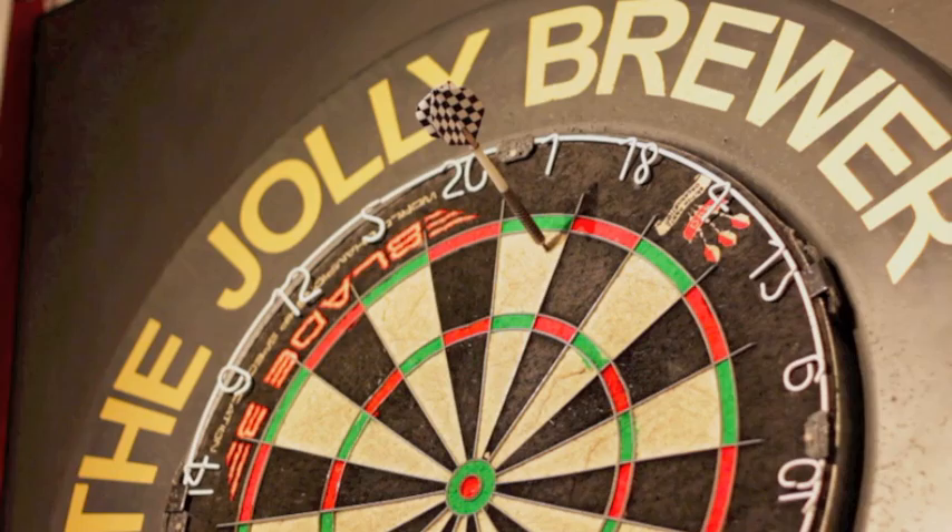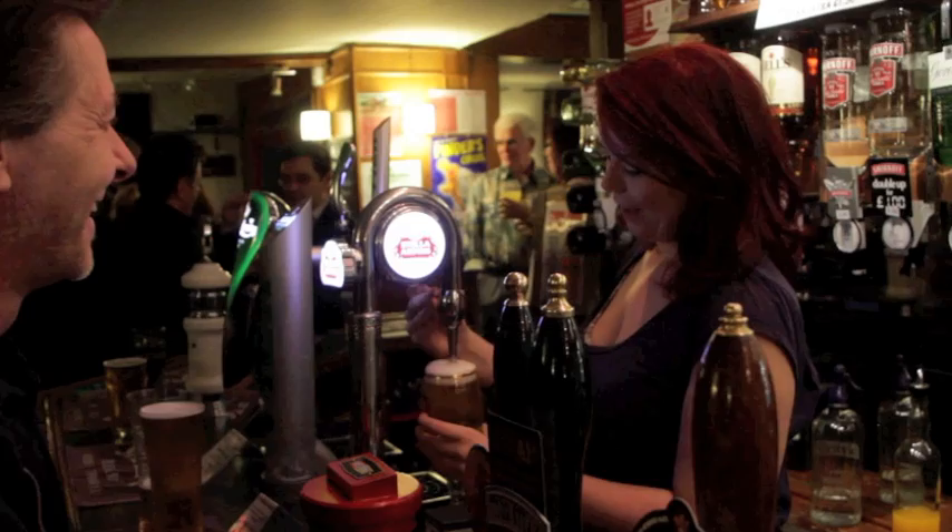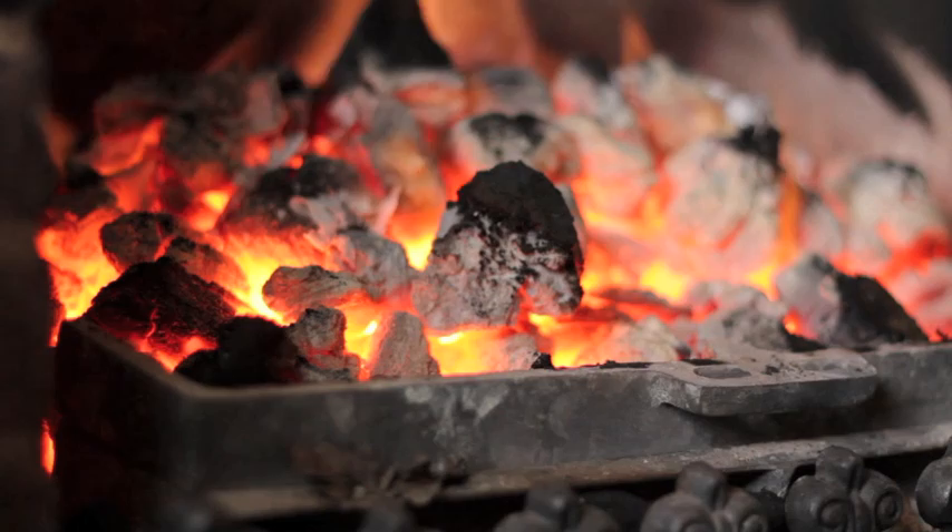Hi, I'm Jill and that's my partner Dean. We run the Jolly Brewer pub in Stamford, an old market town in Lincolnshire. We've been here now for about six years. The Jolly Brewer is a real locals pub, but we want all our customers to feel comfortable. We always try hard to make sure we create a friendly atmosphere.